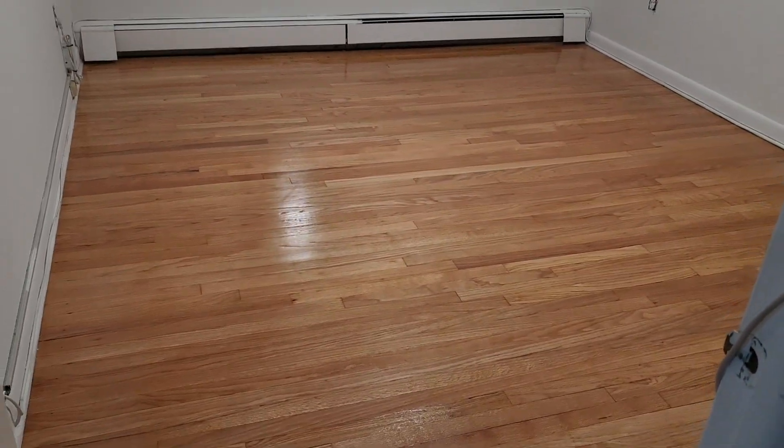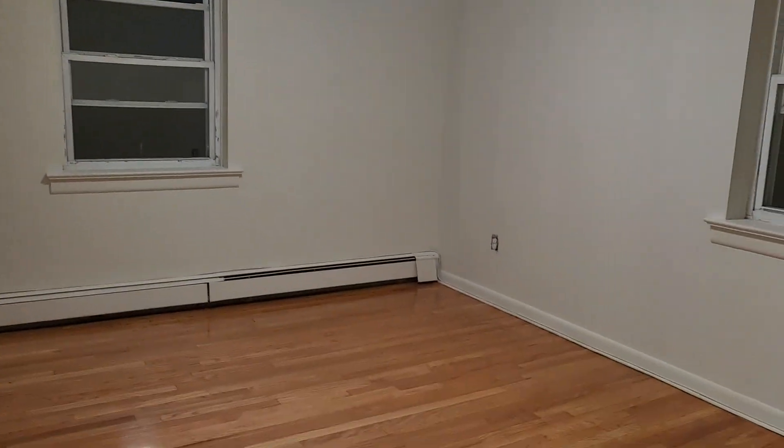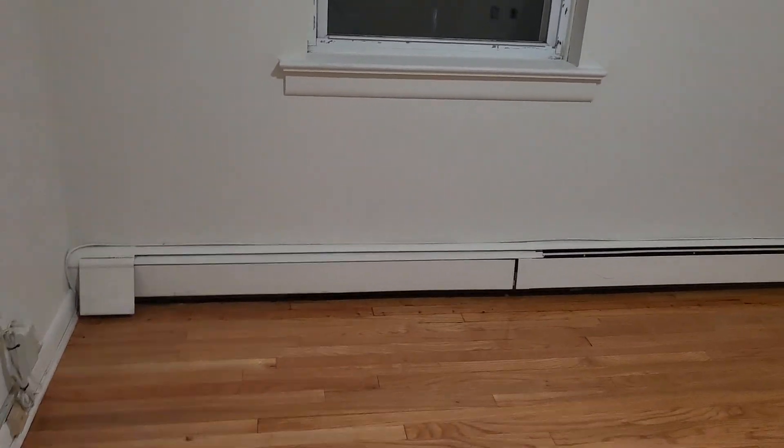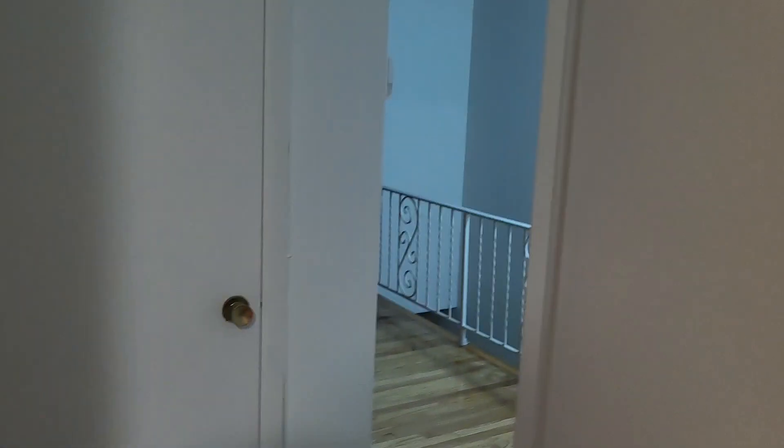It's a one bedroom. Here's the bedroom — just a basic bedroom, probably 13 by 12 or something like that. Two windows, again incredible baseboard heat runs through. Got a closet — a regular closet. And you've got a linen closet over here as well.